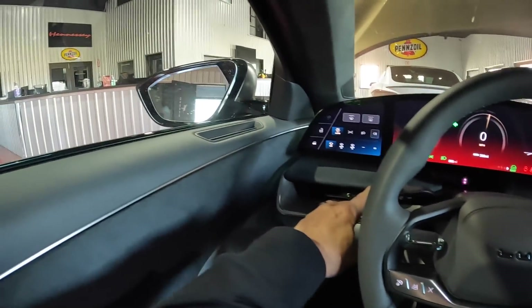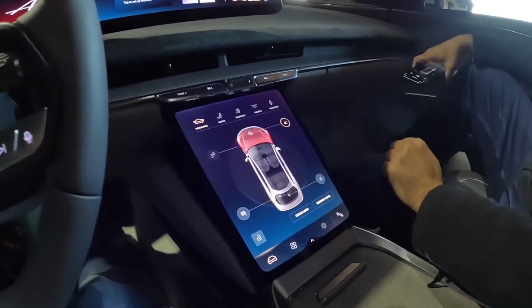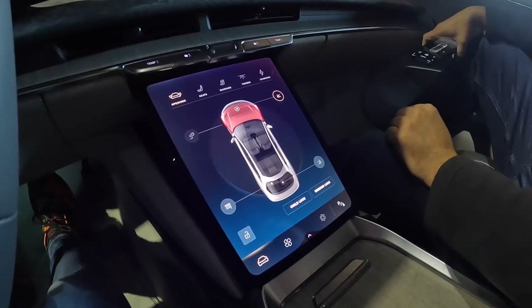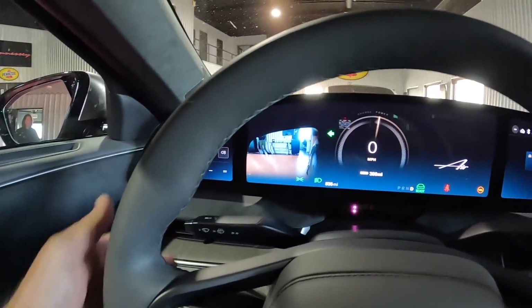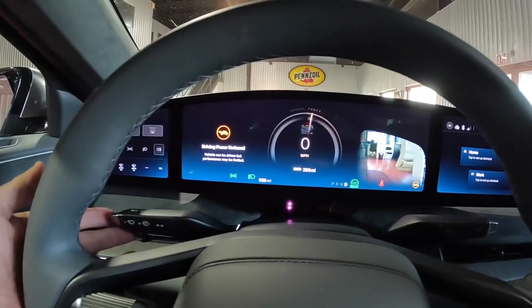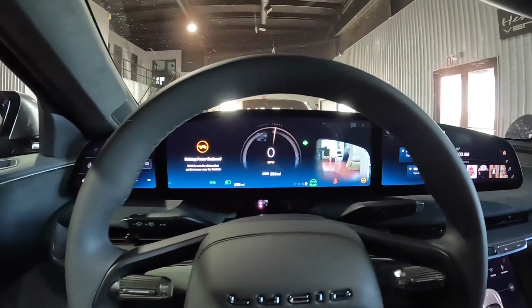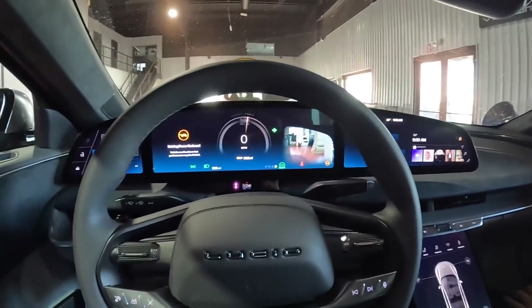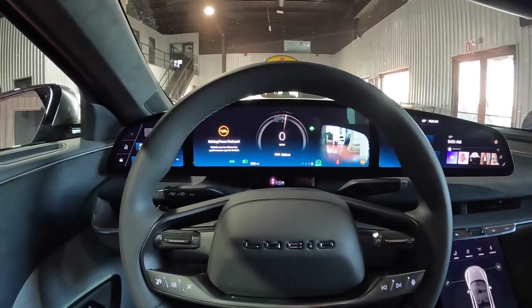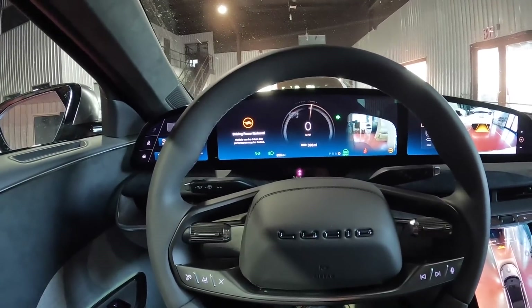We can close the front hatch remotely from here — just go to open, and it motorizes down. Now when you signal left and right you get the camera — you can either look at the mirror or look right there on the screen. A yoke would actually make sense there since the camera display is partially blocked by the steering wheel. I could move my seat up and adjust the steering wheel for that. It says 'driving power reduced' — we don't want that.